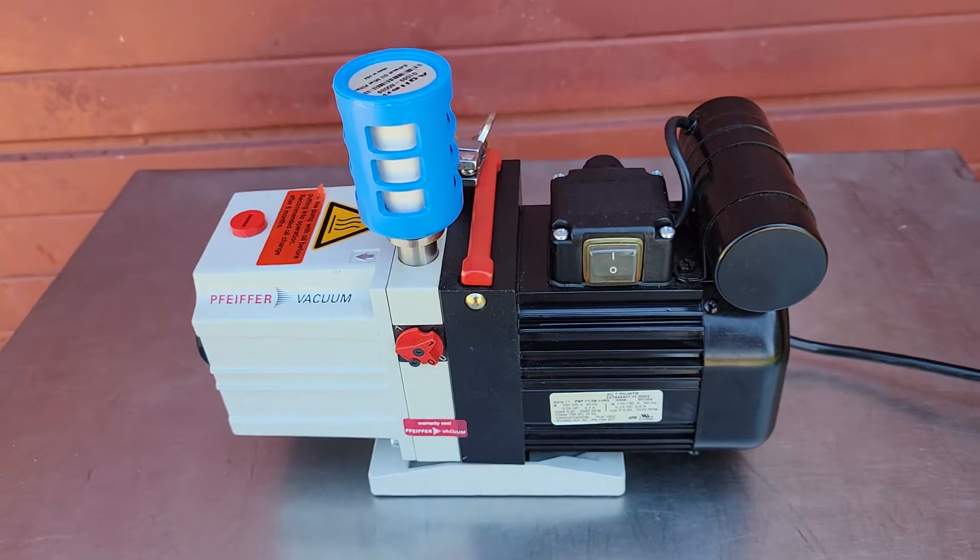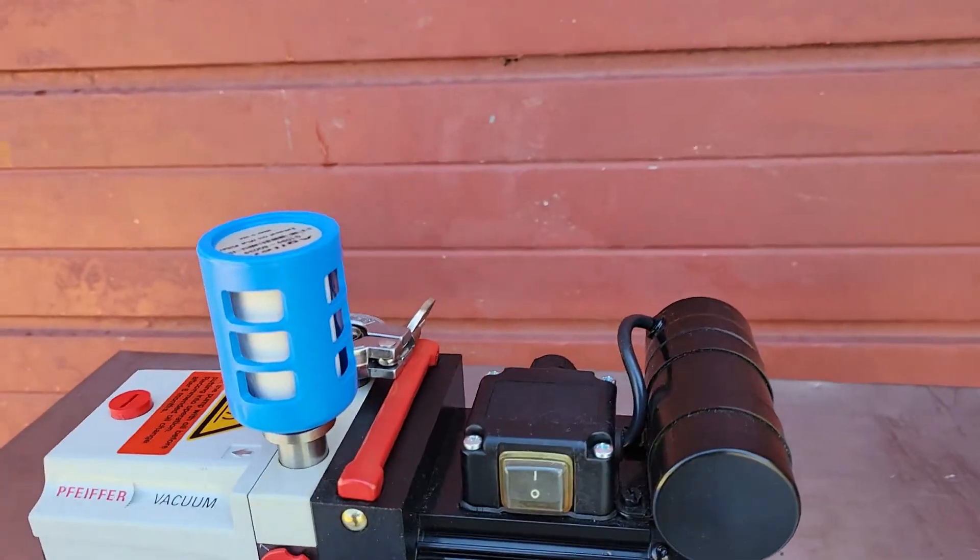Get it while it lasts — beautiful pump. Thank you.